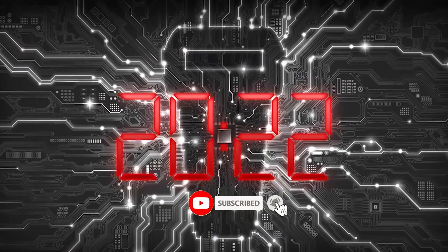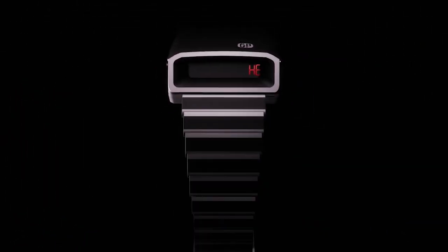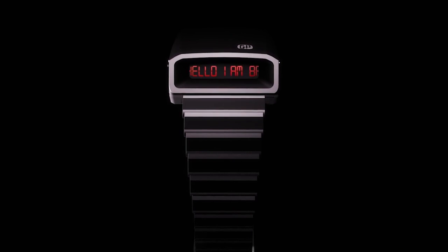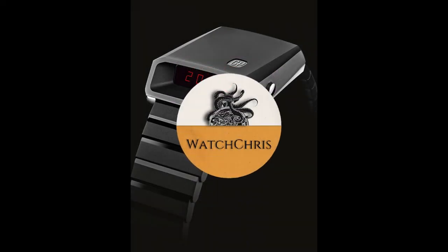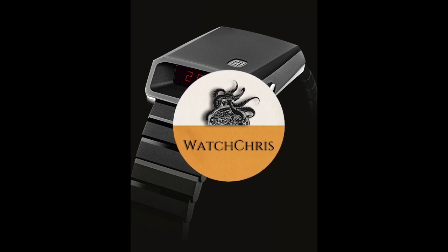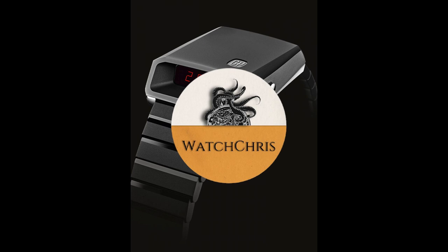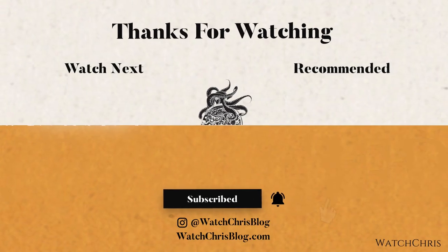Tell me what you guys think in the comments below — I want to hear from you. Please don't forget to like, subscribe, and hit that bell icon. Follow me on Instagram at watchchrisblog, all one word. I have links in the description to Amazon — if you click those and buy anything, it helps support the channel at no extra cost. Thank you for logging on and I'll catch you guys in the next video.